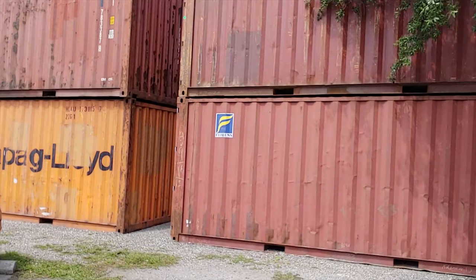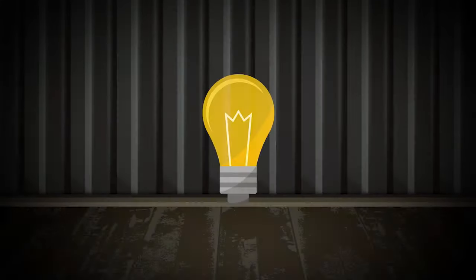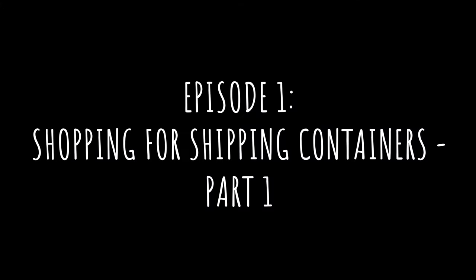Building my own shipping container home. Join me on my journey from construction to completion of my mortgage-free home on a homestead. There have been a lot of moments in my life that, looking back, I could have never predicted. Building and living in my own shipping container home is definitely one of them. And yet, here I am at a container depot shopping around for shipping containers.